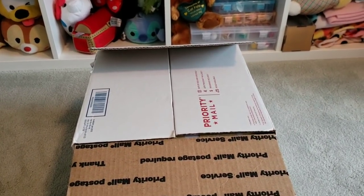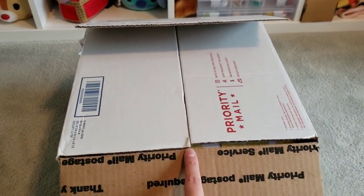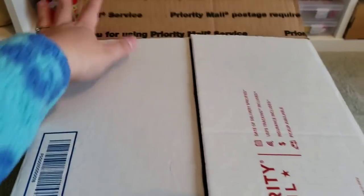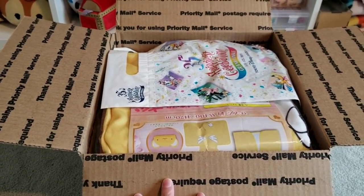Hey guys! So I have a mystery box here from Nancy Micaiah and it is the Cardcaptor mystery box with a bunch of stuff that I had ordered from her. I am really excited for this — I've been waiting for about a month or so.